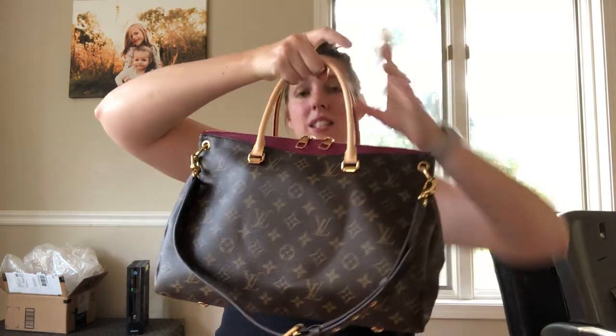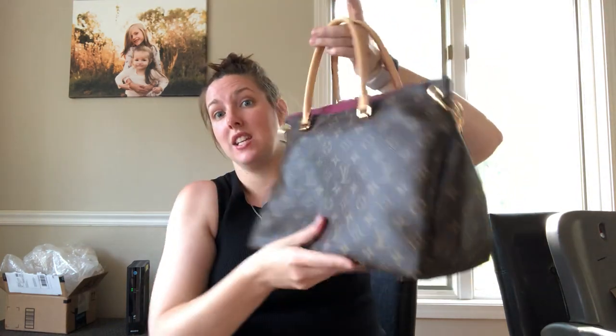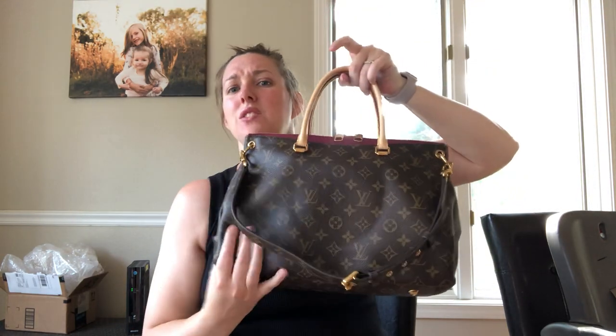I think you're going to be happy with the organization. The Speedy is just so not organized — there's no organization unless you get an organizer in there, and then it takes up space and the opening isn't as nice. This is a soft canvas like a Speedy, but it also feels thick, and since this is from 2013, it's kind of before the quality went downhill.